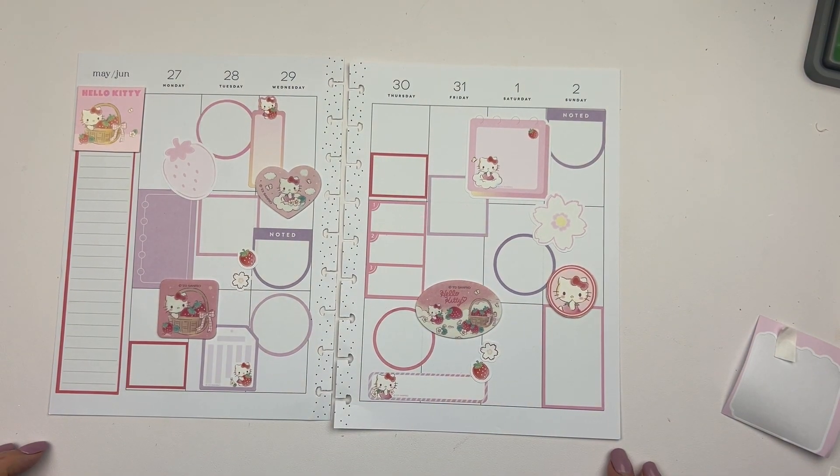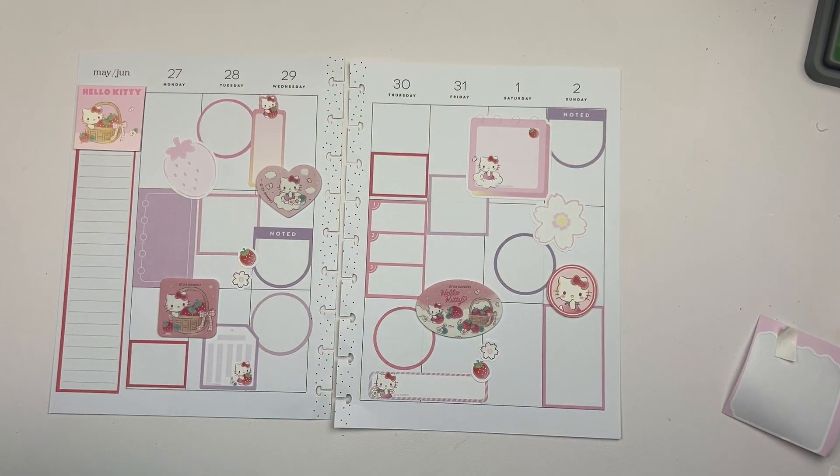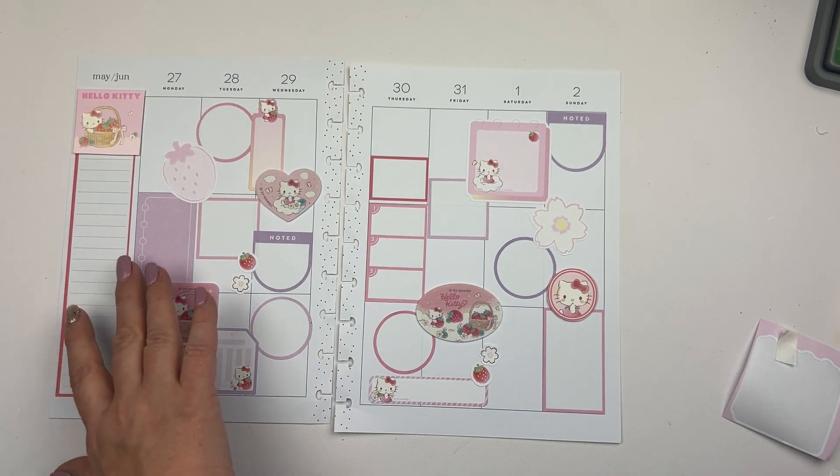Okay, I think she's done. I think she's cute. I like it. I'm going to put it in my planner.